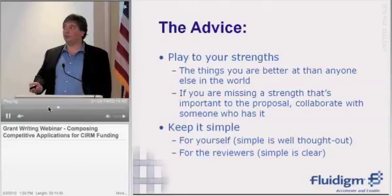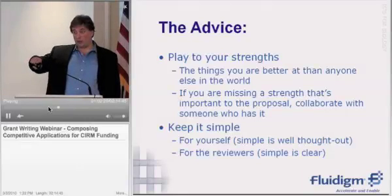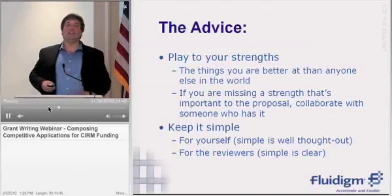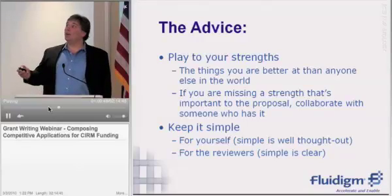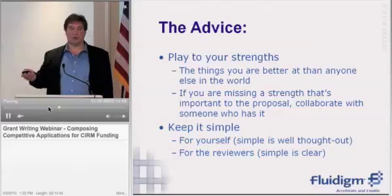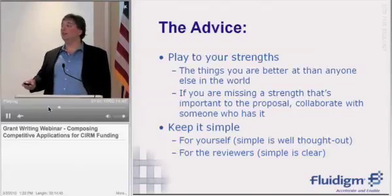The advice: play to your strengths — by strengths I mean the things that you are better at than anyone else in the world. These are the things you really want to have front and center in your application. What would have been a weakness — had we tried to make improvements upon the existing chip and explain to non-microfluidics specialists why it would be better — we turned into a strength by saying we're going to scale it up and commercialize it, which is something we were demonstrably better at than anyone else. And if you're missing a strength that's important to the proposal, collaborate with someone who has it. In this case, if StemGent had not been involved, the grant proposal would never have happened because we didn't know the stem cell biology well enough to target the grant proposal without them. It was very important that we had them on the team.